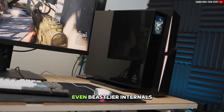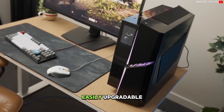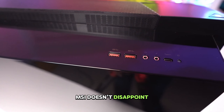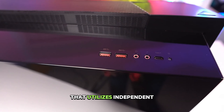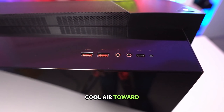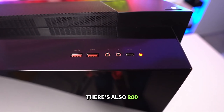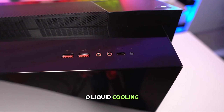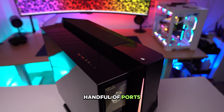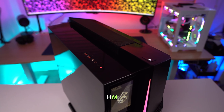Should you feel the need for even beastlier internals, the rig is easily upgradable. Given this PC packs powerful hardware in a smaller-than-usual form factor, cooling needs to be a top priority. MSI doesn't disappoint with special tech that utilizes independent air chambers to dissipate heat and a unique design to direct cool air toward the GPU. There's also 280mm AIO liquid cooling, so things should stay relatively frosty. To top it off is a handful of ports for peripherals and a handy HMI Touch LCD.